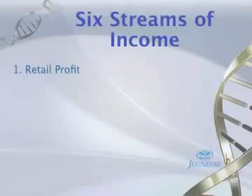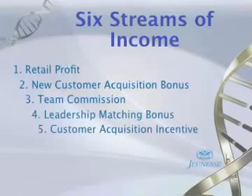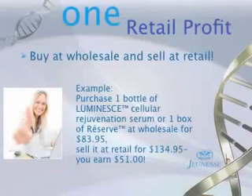There are six different streams of income with our compensation plan, and I'm going to go through each one of these: retail profit, new customer acquisition bonus, team commissions, matching bonuses, customer acquisition incentives, as well as the bonus pool. My goal over the next eight to ten minutes is to have you be very clear on each of these so that you can see and understand the magnitude of our business.